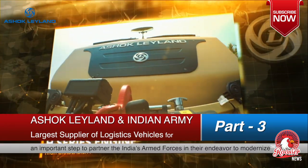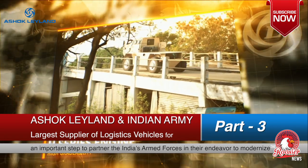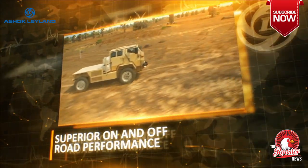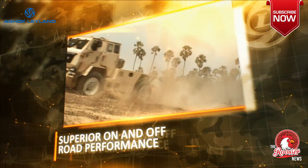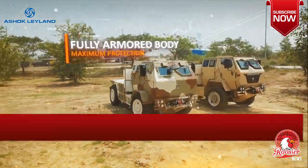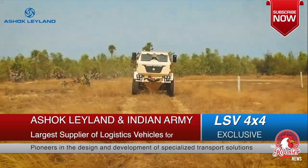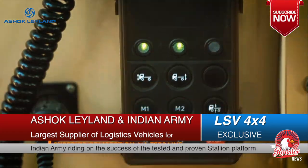the solid Ashok Leyland H engine that makes it a vigorous climber and a dynamic sprinter, both on and off road. Fortified by armor on all sides of the cab, it marches boldly and easily, riding on an integrated electronically